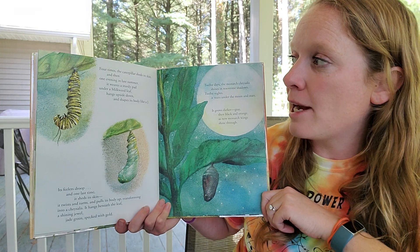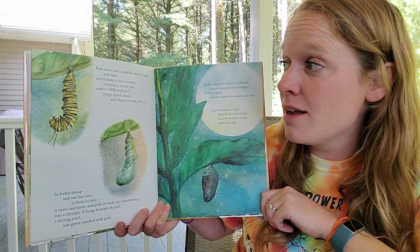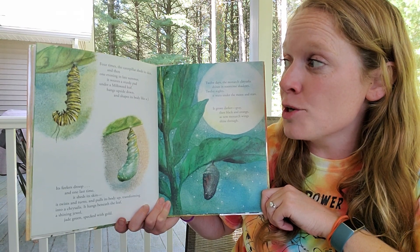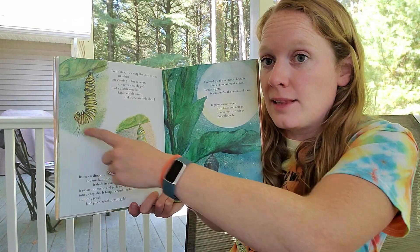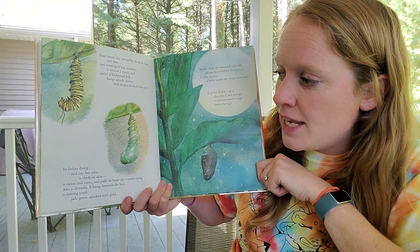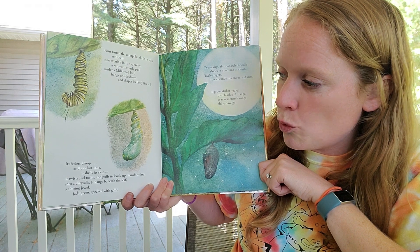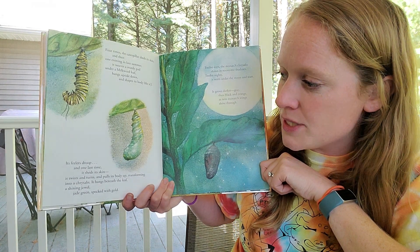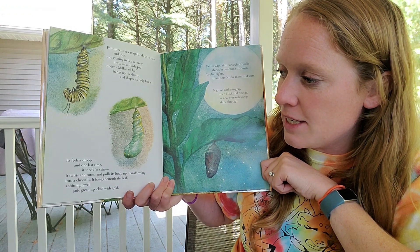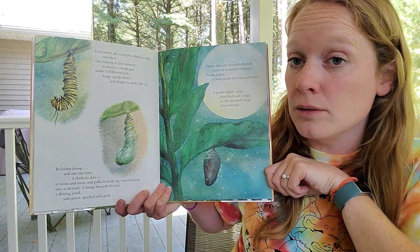Four times the caterpillar sheds its skin, and then one evening in late summer, it weaves a sturdy pad under a milkweed leaf, hangs upside down, and shapes its body like a jay. Its feelers droop, and one last time it sheds its skin. It twists and turns and pulls its body up, transforming into a chrysalis. It hangs beneath the leaf, a shining jewel, jade green and speckled with gold.